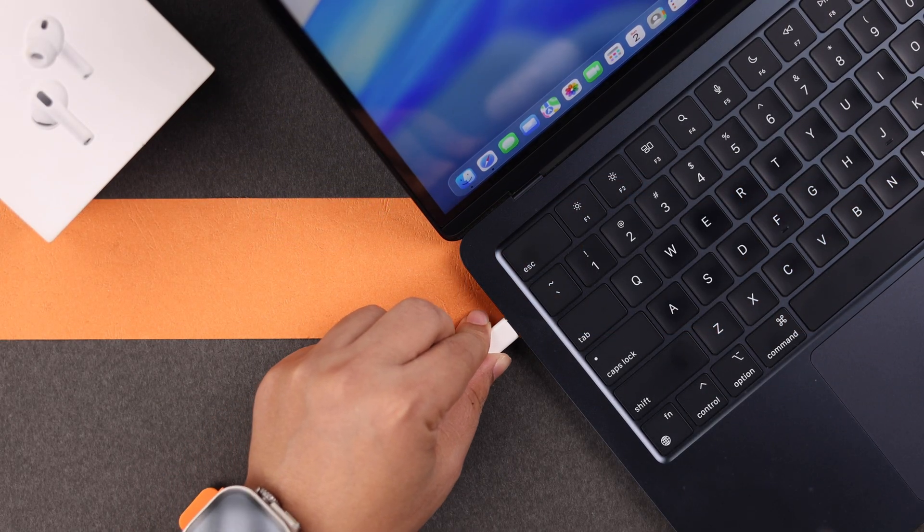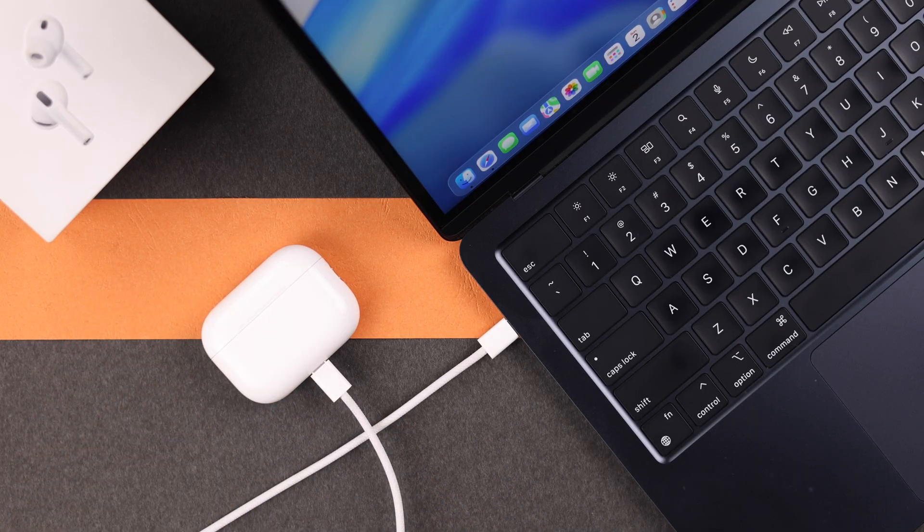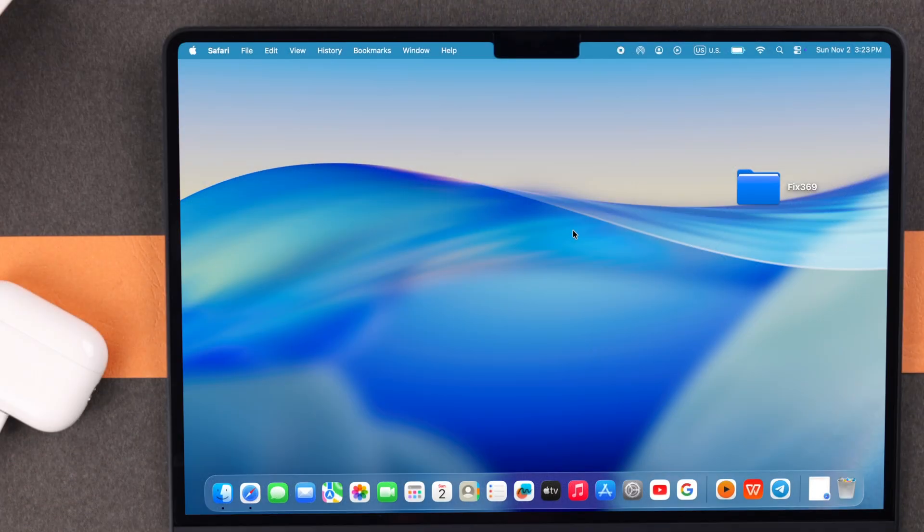If it's not updating in this way, you can force update. A quicker way is by connecting it to a MacBook. If there is any connection pop-up on the Mac, just hit allow.